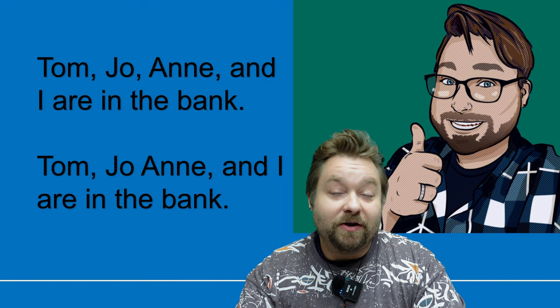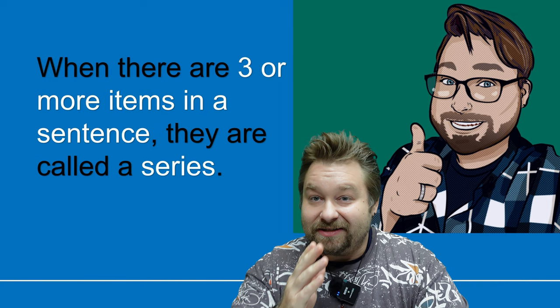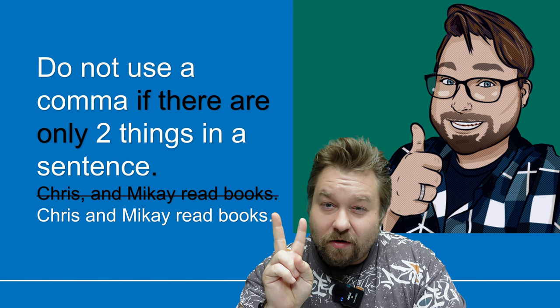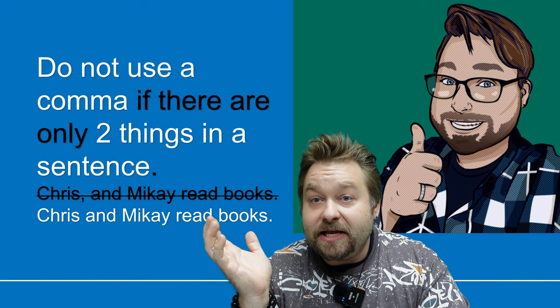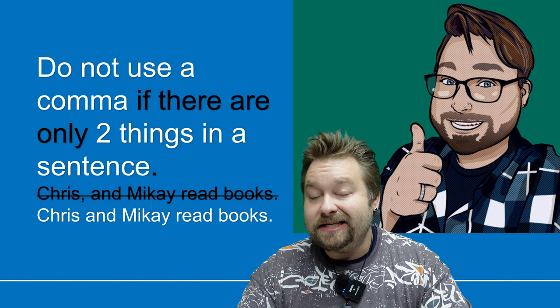When there are three or more items in a sentence, it is called a series — one, two, three. Do not use a comma if there are only two things in a sentence. For example, 'Chris comma and Mikai read books' — there are two people, two items, so we don't need a comma. We have the conjunction 'and' and that's all we need. The correct version is simply 'Chris and Mikai read books' — no comma. We need three or more items in a sentence to use commas.